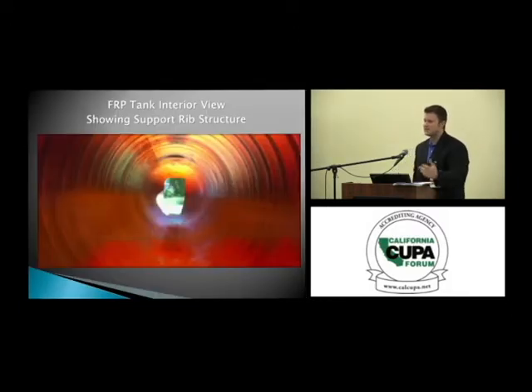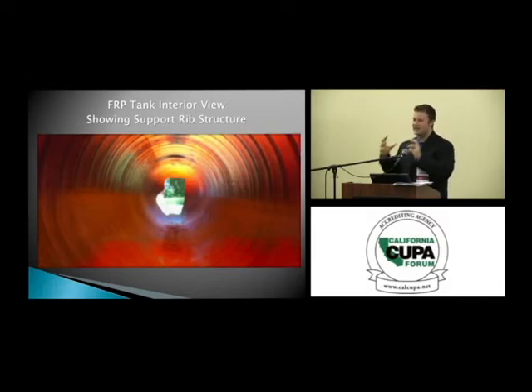Inside a fiberglass tank — this is a tank that's been decommissioned, as you can tell by the bright light at the end. If you look inside, you'll see ribs. These structural forms give the tank the integrity it needs to withstand the overburden and hydraulic pressure that comes in an underground storage tank environment.